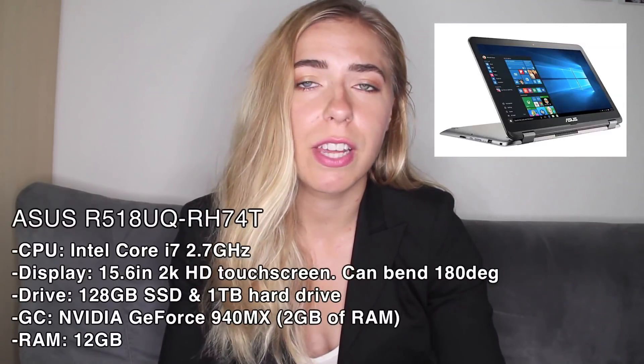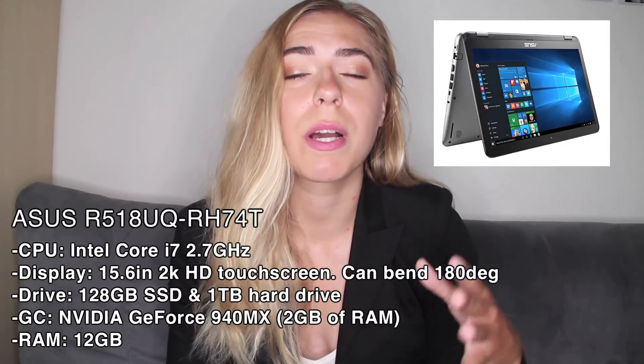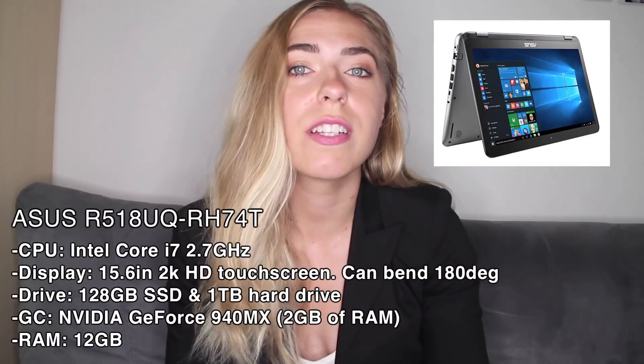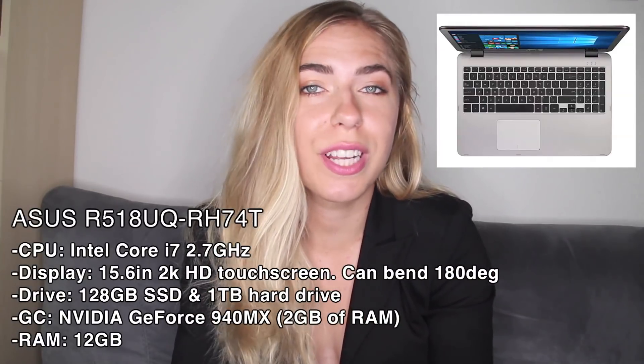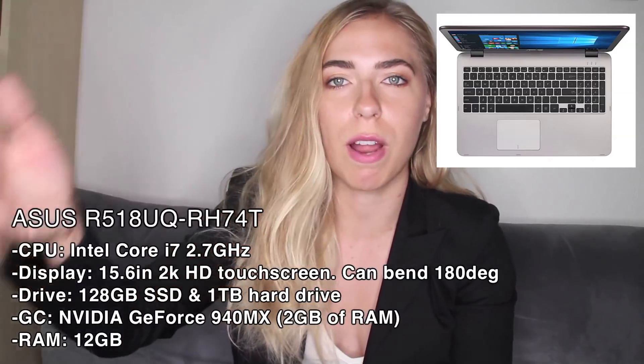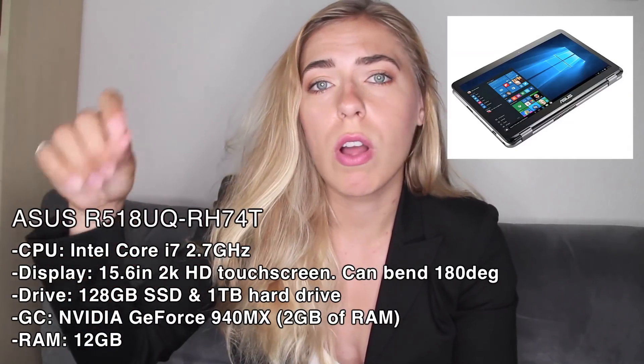Then we've got the Asus — I'm not going to say its full name because it's too long. Basically it has a 2.7 gigahertz Core i7 and a 128 gigabyte solid state drive with one terabyte of hard drive. It has a 2K HD touchscreen display that can bend around 180 degrees, making it really easy for markup, drawing, and writing.